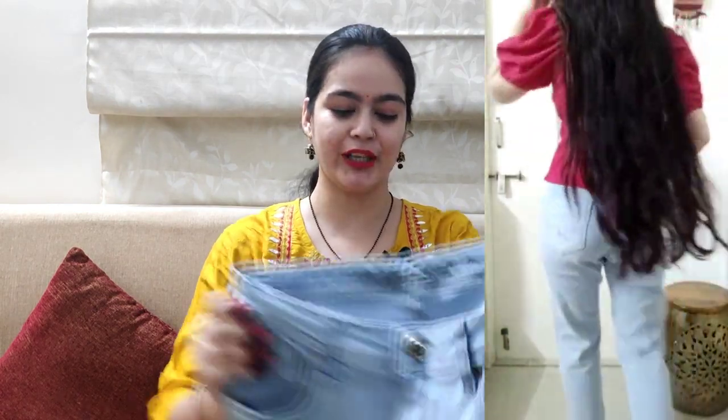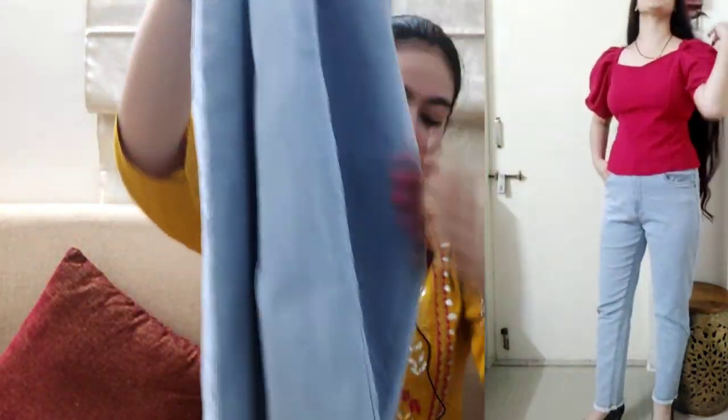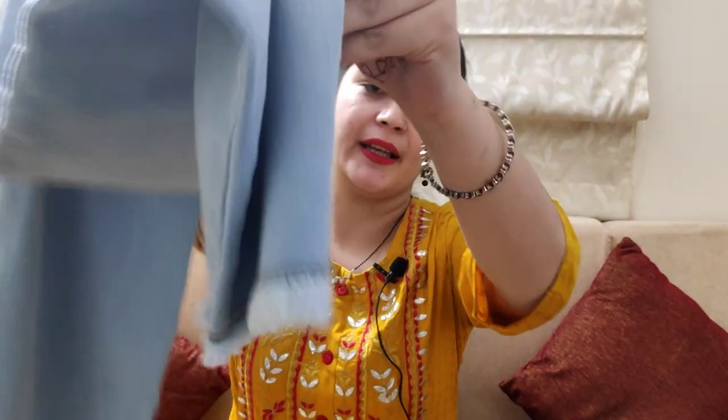My size is 30. You will get two pockets in the back, and on the bottom there is also a design detail. The price of this jeans is 949 rupees.